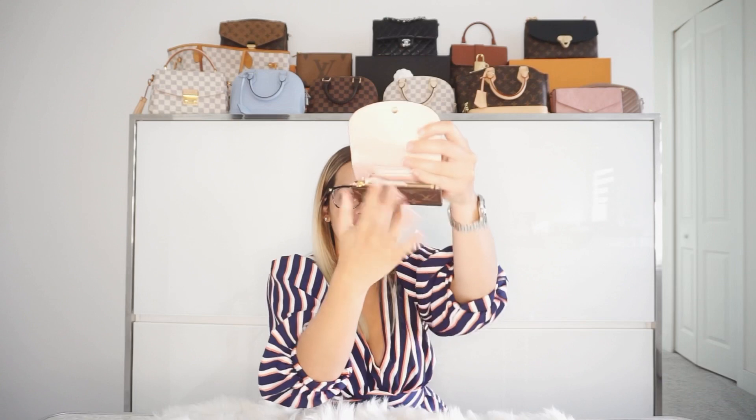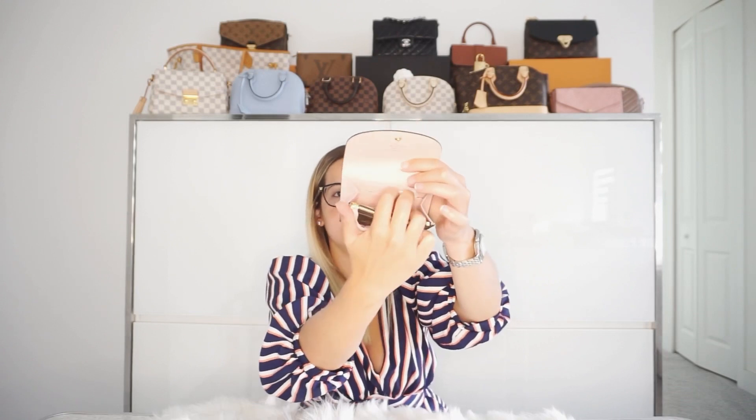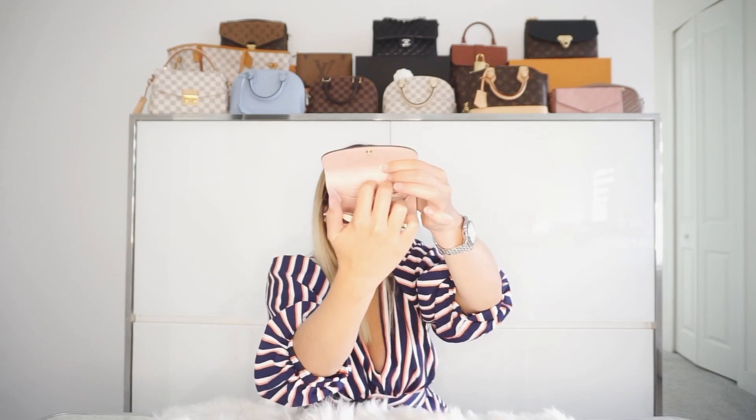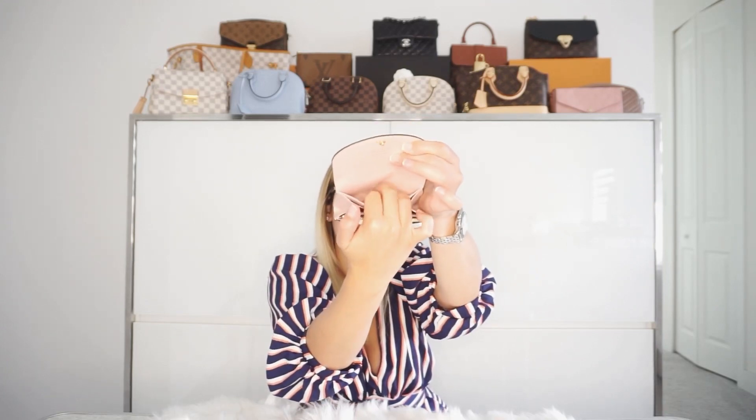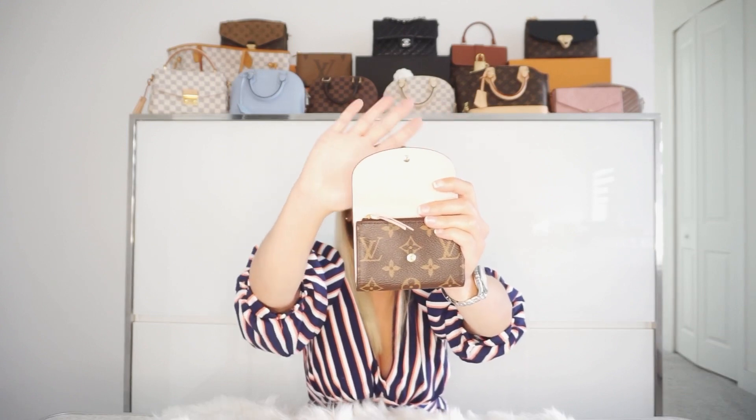Look how cute she is. The first thing that you're going to see is this zipped compartment here. And then you're going to have a card slot on this side and another card slot on this side. On top of that, you have all this space here in the middle. And you have another pocket here right by the flap. She is adorable. I love that Rose Ballerine pink interior. I love that color — it's so beautiful. That combination between the classic monogram and the pink, I adore.